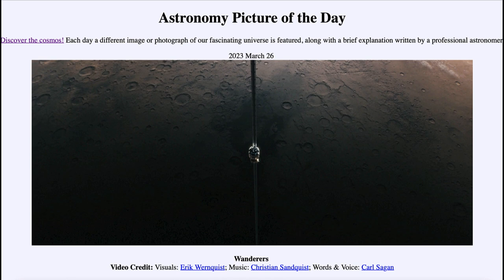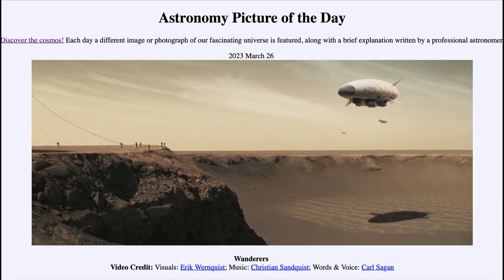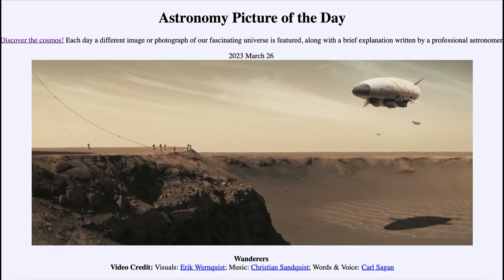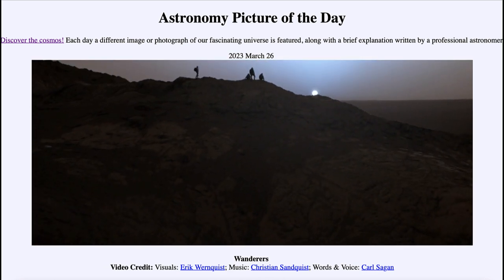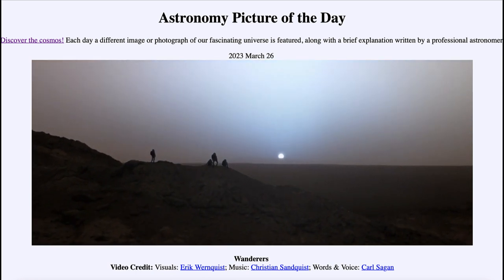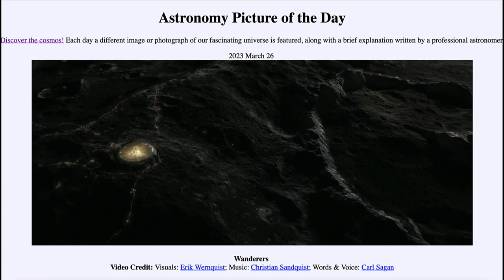We see regions on Mars that are heavily cratered and regions without so many craters. Could we someday have craft traveling in the atmosphere of Mars? We already have a helicopter on Mars now, so what else could be there in the future? What might it look like to view a sunrise or a sunset from another world?